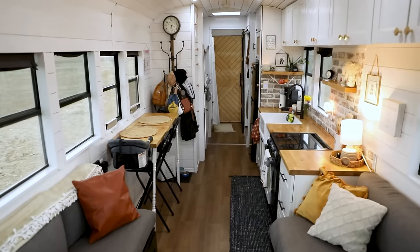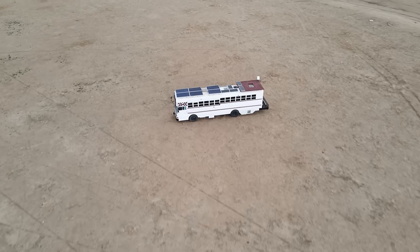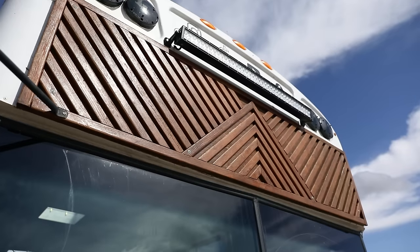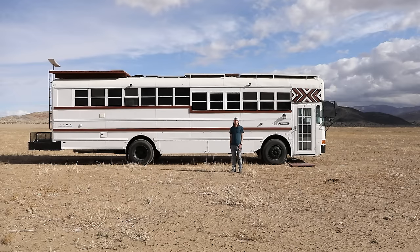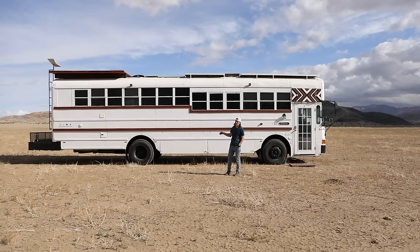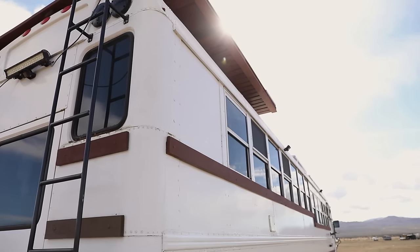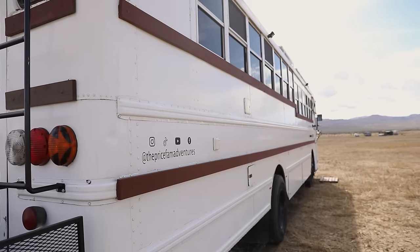We've been living in the bus for about a year and a half now. This is a 40-foot international front engine school bus that we cut in half, took out all the windows, and did an 18-inch roof raise. Now we live in this full time and travel the country together as a family.